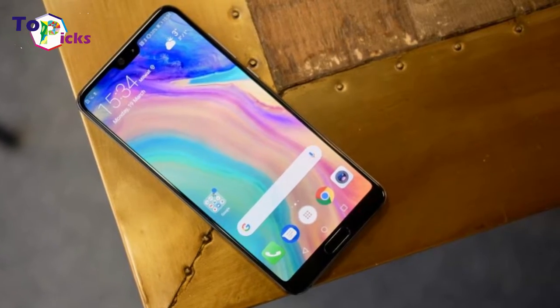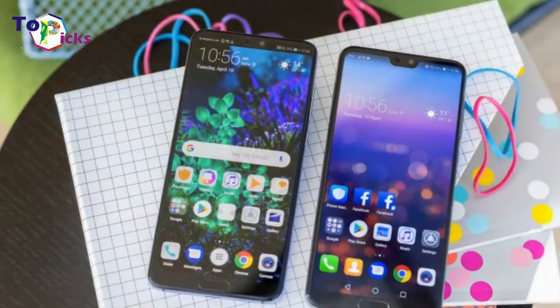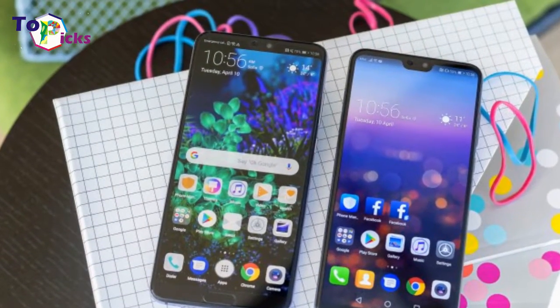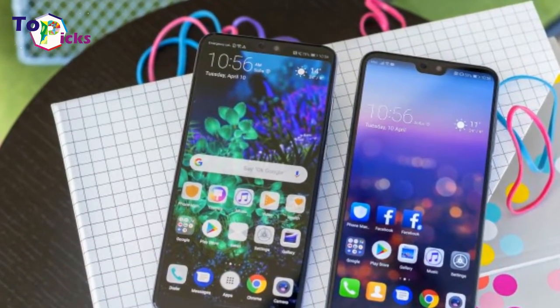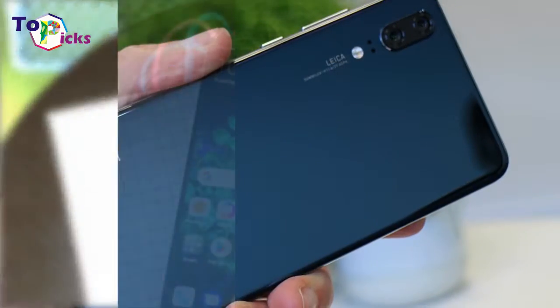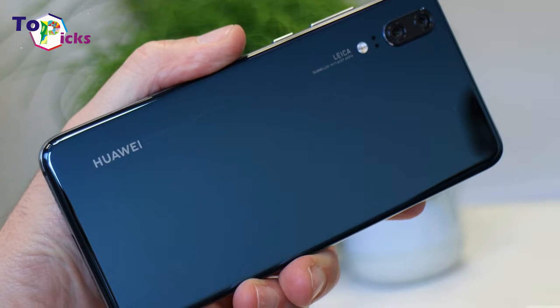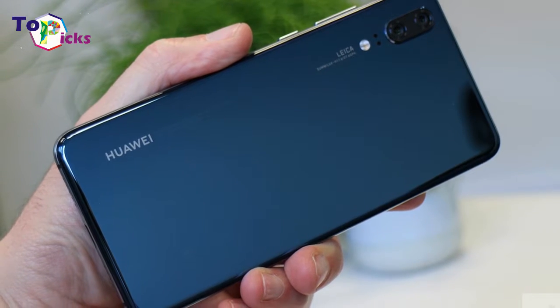There are some niggles such as the lack of stabilization for 4K video, no headphone jack, and no wireless charging. But if your priority is photography then the P20 Pro does not disappoint. Add in the long battery life, dual SIM slots, and great screen and you've got the complete package — this is one of the best phones of 2018.